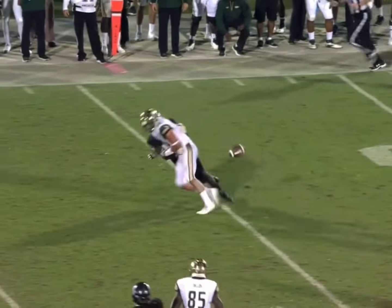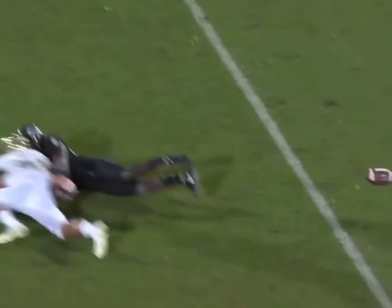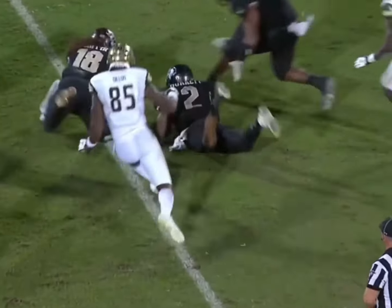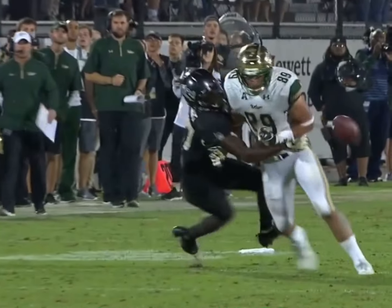But redshirt freshman Richie Grant punched the ball out of tight end Mitchell Wilcox's arms, and Shaquan Burkett recovered to keep UCF's perfect season alive and send the Knights to the conference championship game.